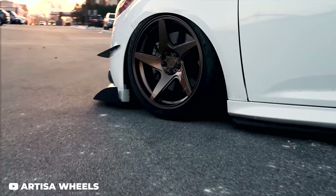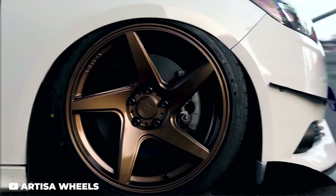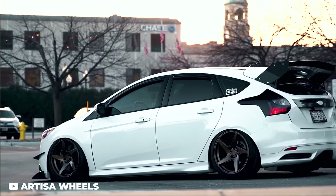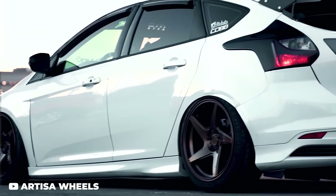Now the five-by-108 bolt pattern can make finding wheels a little bit difficult, but we started our very own in-house wheel brand — Artists AF Formed Wheels — and they have wheels designed specifically for the perfect fitment for the Focus ST. Ford and Volvo were kind of in together during this era — same bolt pattern, same offsets. The Artists AF fitment for Focus ST is perfect for Volvo. There's one right outside right now and it looks fantastic.